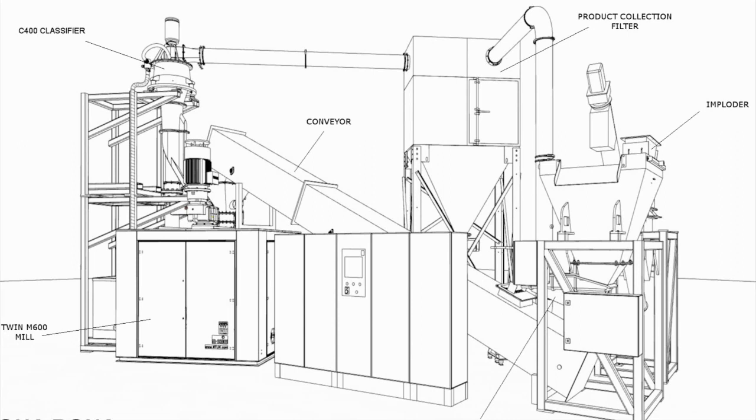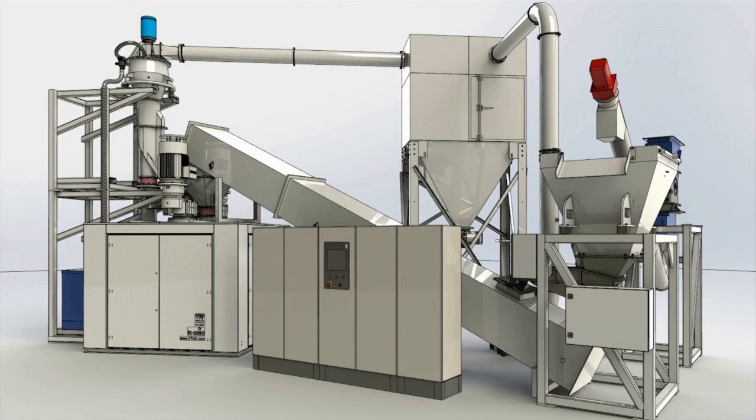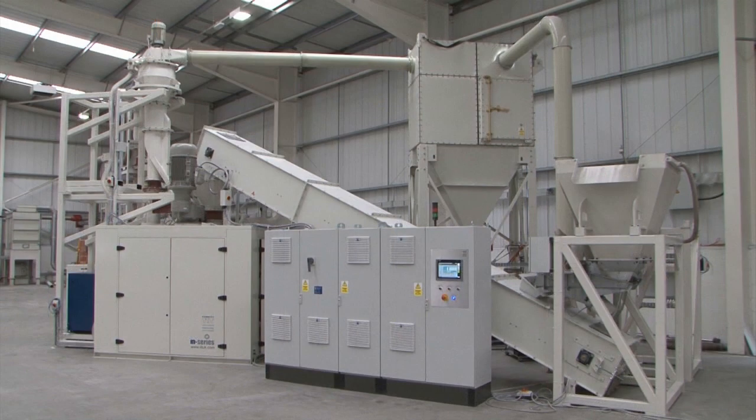More than 25 years of product design and manufacturing expertise have gone into the development of IIT's M series mills, with this patented and proven technology being used for the economic and high yield conversion of glass and other hard materials into bulk powders.